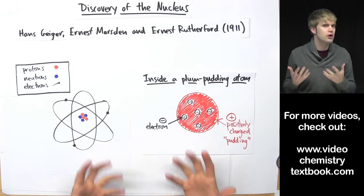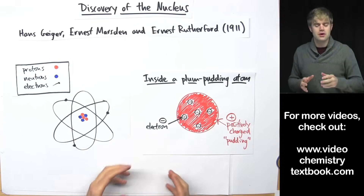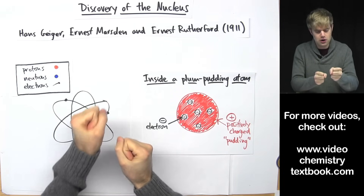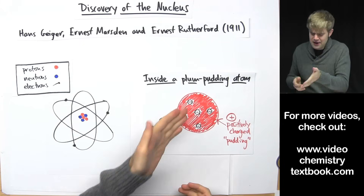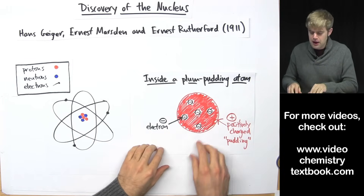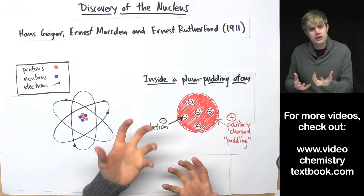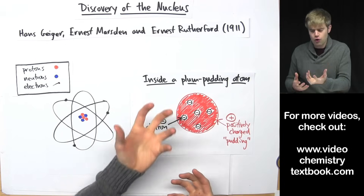Now plum pudding is kind of a British thing, so if you're American it might be better to call this the blueberry muffin model. Think about this: you take a blueberry muffin and break it in half. What do you see on the inside? Well you'll see blueberries, and the blueberries are just kind of randomly stuck into dough. That is exactly what scientists thought the atom looked like — electrons were sort of like blueberries stuck in this dough that was positively charged.